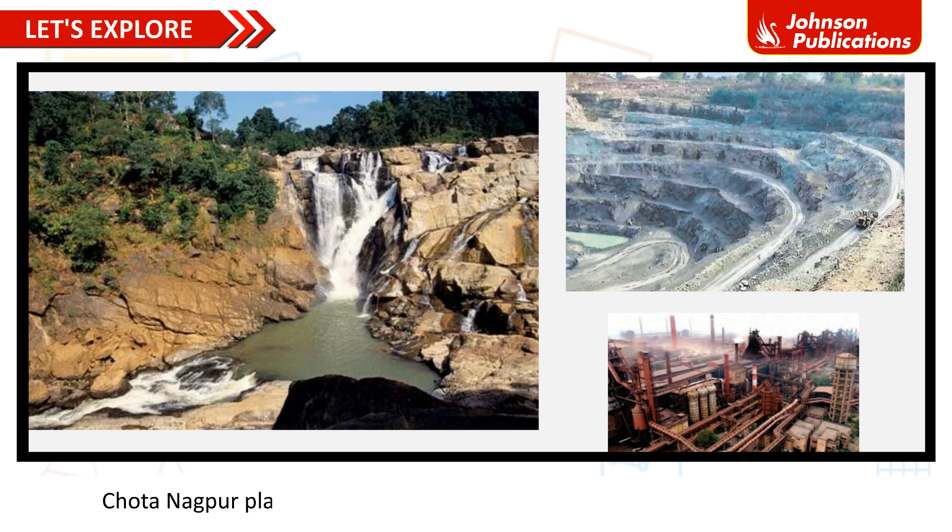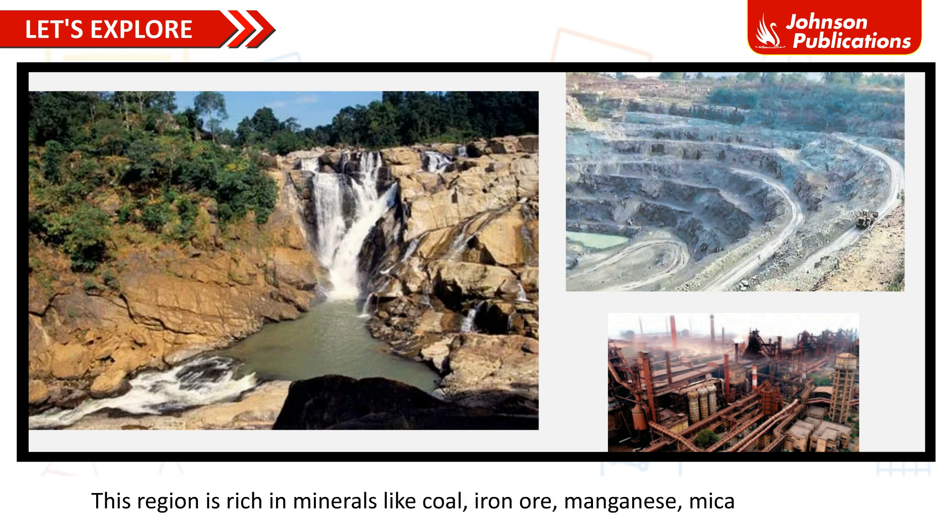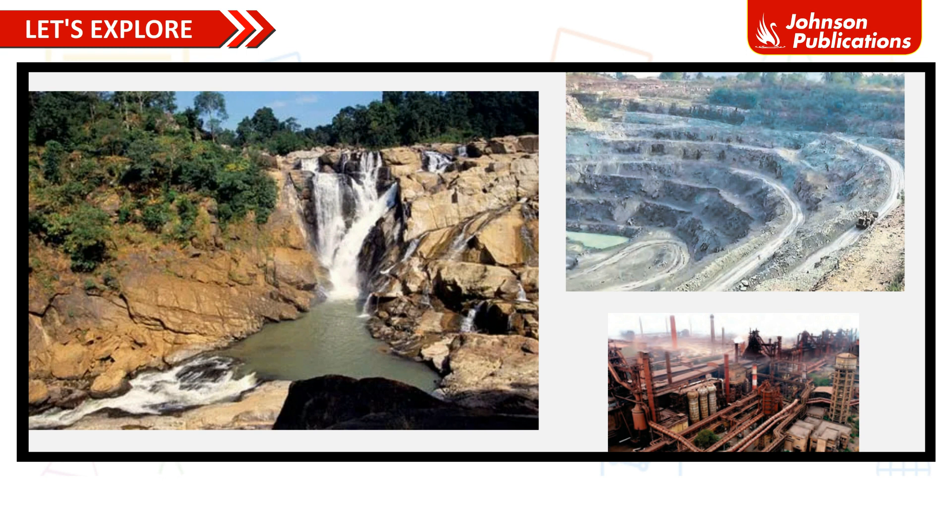The Chota Nagpur Plateau includes the states of Jharkhand and parts of Odisha, Bihar and Chhattisgarh. This region is rich in minerals like coal, iron ore, manganese, mica and bauxite. The Bokaro and Bhilai steel plants are located here. Panna in Madhya Pradesh is famous for diamond mines.